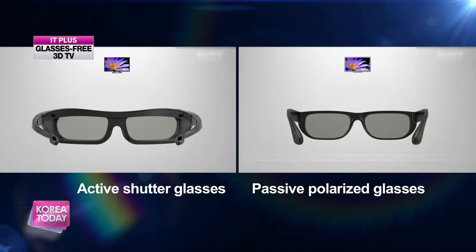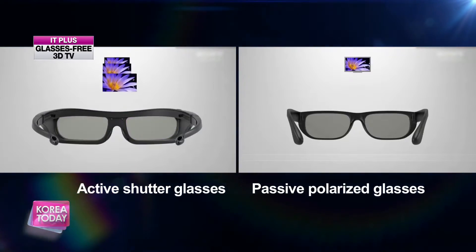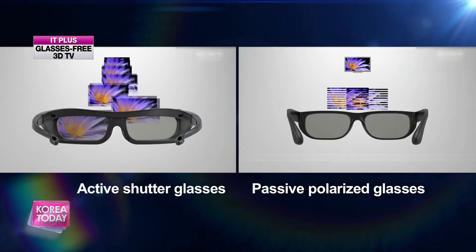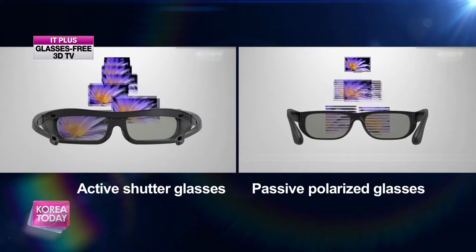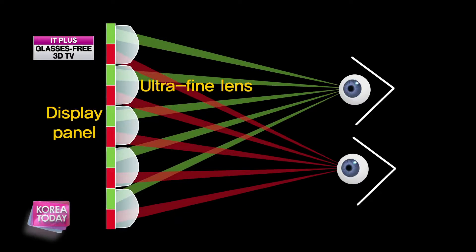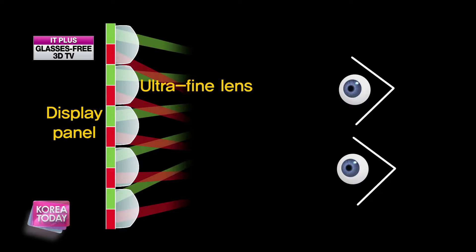The can looks like it's going to pop right off the screen — I could reach up and just grab it. This is glasses-free 3D TV. Before, in order to watch 3D TV, people needed to wear glasses. But because it was uncomfortable, we created a glasses-free 3D TV that uses a display system with ultra-fine lenses to get rid of those inconveniences. The glasses-free 3D TV uses ultra-fine lenses on pantoscopic panels that allow differentiation between the left and right, projecting a 3D image without users having to wear glasses.